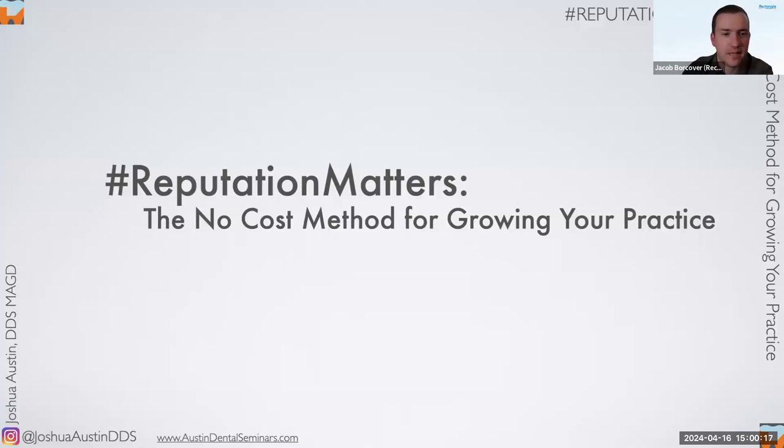Hello and welcome everyone to today's Reputation Matters webinar — the no-cost method of growing your practice. My name is Jacob Borkover from the webinar team at Rectangle Health. We want to thank everyone for taking time out of their busy days to be here with us.